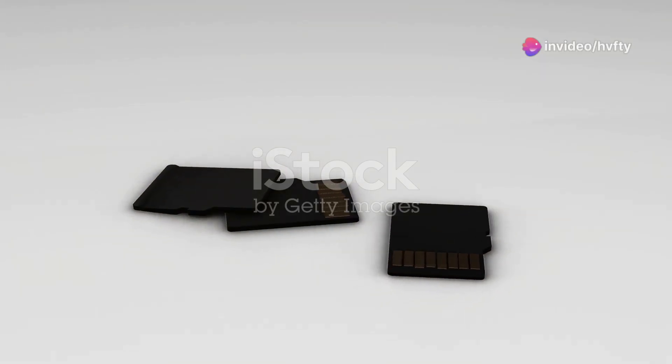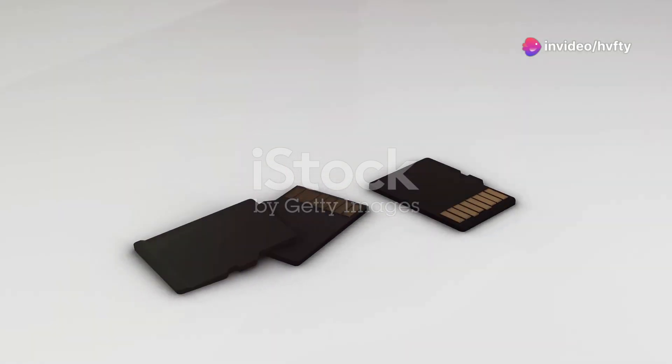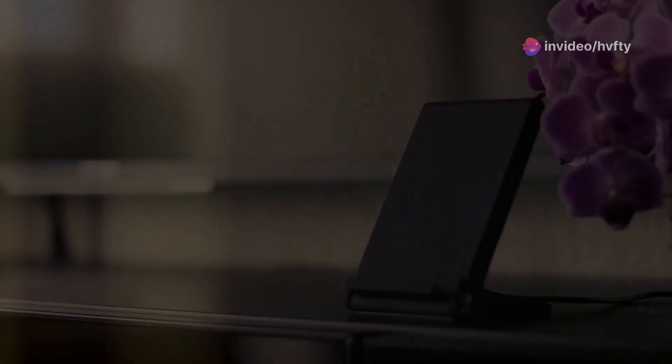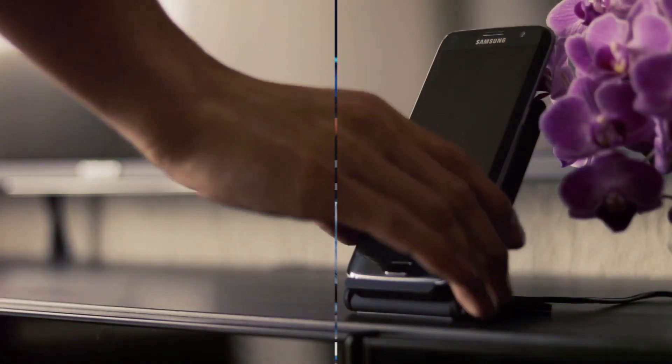Concerned about storage? Choose from 32GB or 64GB, expandable up to 1TB with a microSD card. Need hands-free convenience? The hassle-free wireless charging dock is a unique advantage.